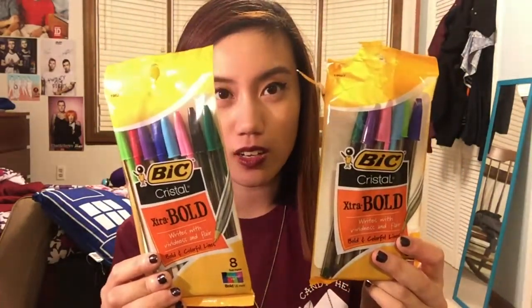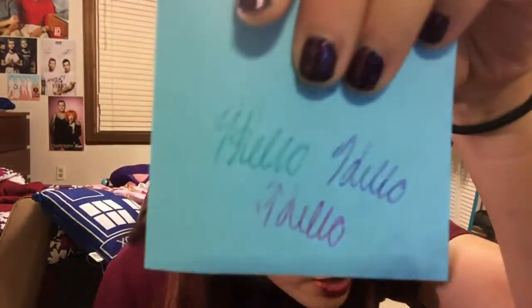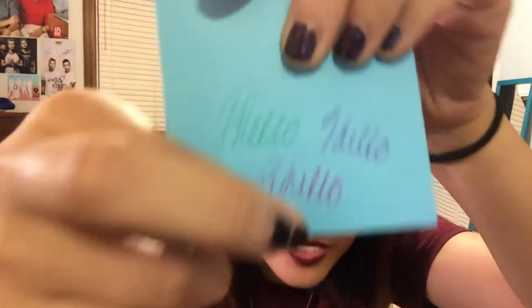I picked these up at CVS — I was kind of interested in them and they're inexpensive, two for three dollars. These are BIC Crystal extra bold pens. I'm used to the black ones but I'd never seen the colorful ones. I saw them on YouTube and when I saw them at CVS I had to get them. They write in color, so I sampled some — there's emerald green, a darker green, purple, and pink.